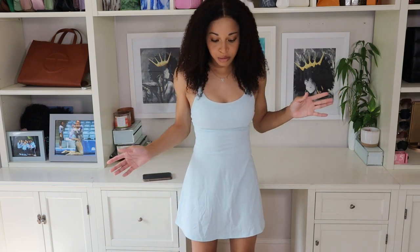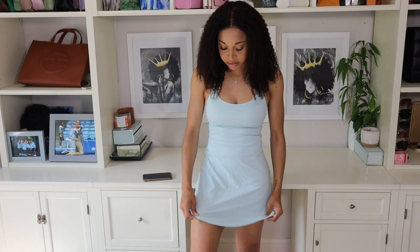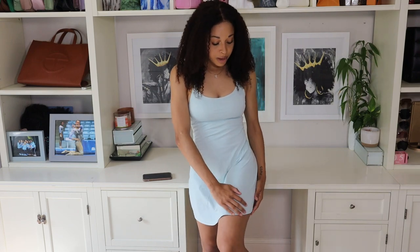I would honestly recommend this dress as an everyday basic running-errands type thing, but also if you needed to get in a quick workout, you could definitely do it in something like this — material-wise, this is the perfect type of material to work out in. It's super buttery, soft, and really comfortable. I definitely love this dress and I do have it in a couple of different colors because I love it so much.